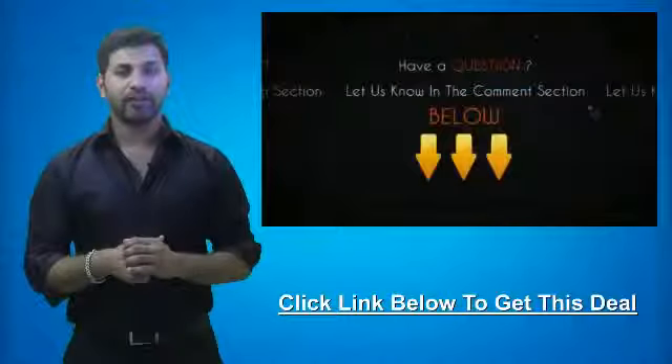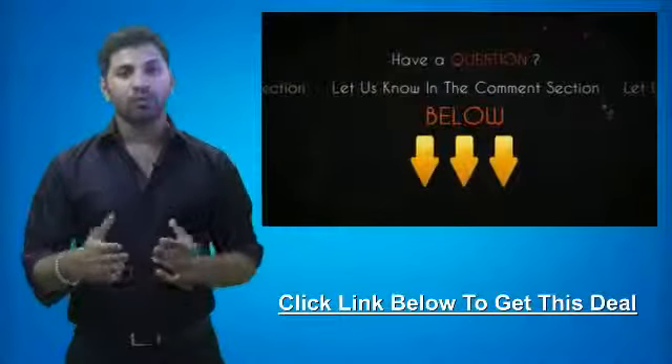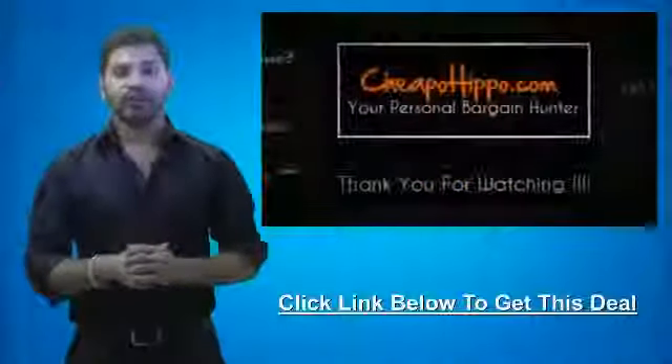If you have any questions about this video or this deal, be sure to let us know in the comment section below and we'll be sure to get back to you within 24 hours. This is your personal bargain hunter at CheapoHippo.com. My name is Soheem, thank you for watching.